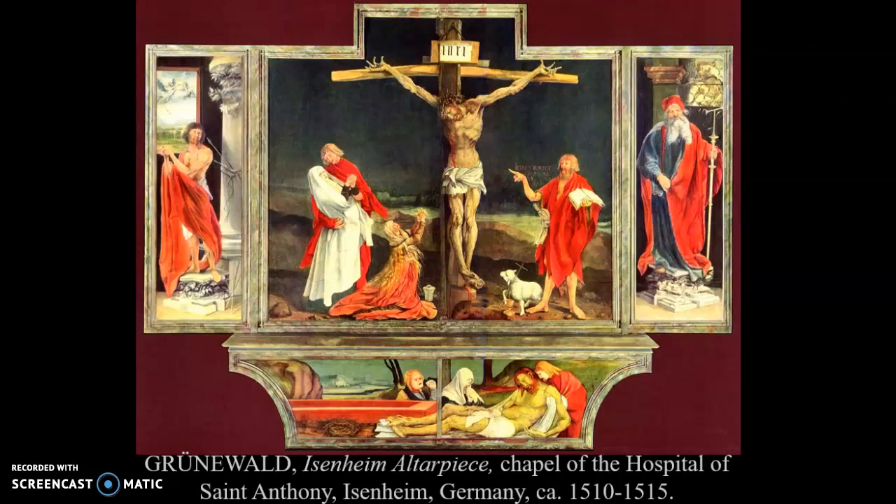It was created for a chapel inside of a hospital. The hospital in Eisenheim, Germany — which was then part of the Holy Roman Empire — was called the Hospital of St. Anthony. The work dates from 1510 to 1515. So this is an example of Northern High Renaissance art, German Northern High Renaissance art.